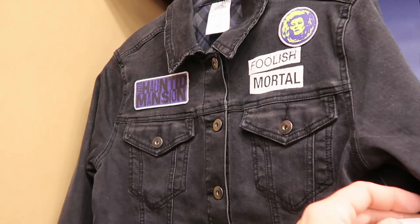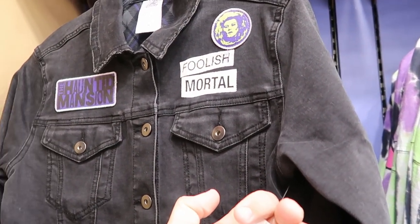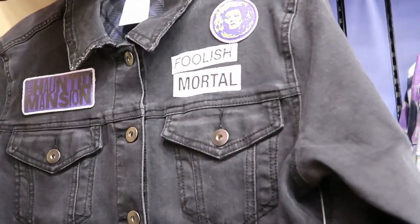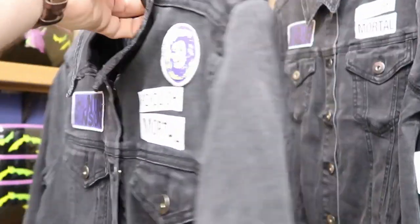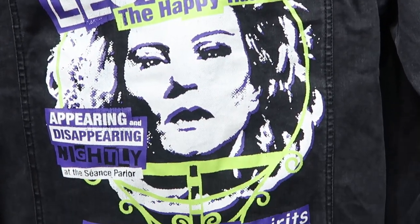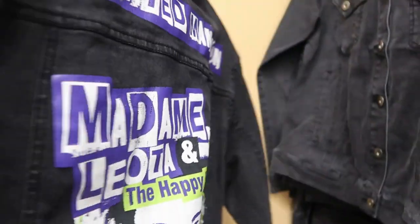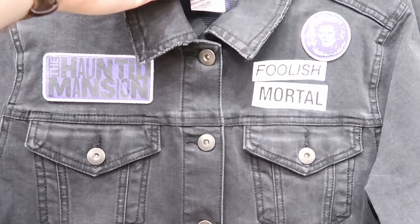Check out these Foolish Mortals Haunted Mansion denim jackets — $25, marked down from $80. You got Madame Leota on there, The Haunted Mansion. And check out the back — it says The Haunted Mansion, and again you got Madame Leota with 'Happy Haunts appearing and disappearing nightly.' That's a great deal. I actually think this was further discounted.